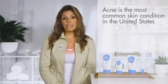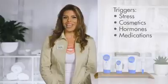Acne is the most common skin condition in the United States and some factors that can trigger it are stress, cosmetics, hormones and medications. Here at Herbalife we have developed an easy system you can follow to help you fight acne breakouts.